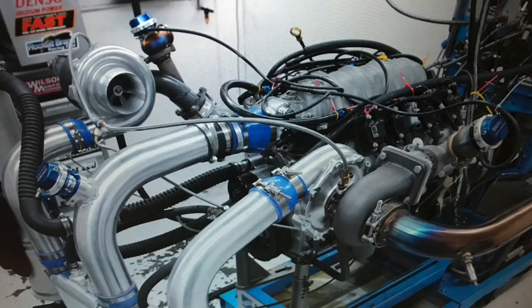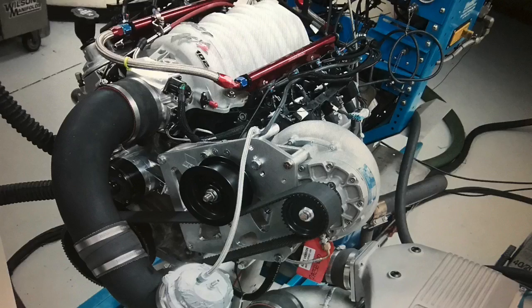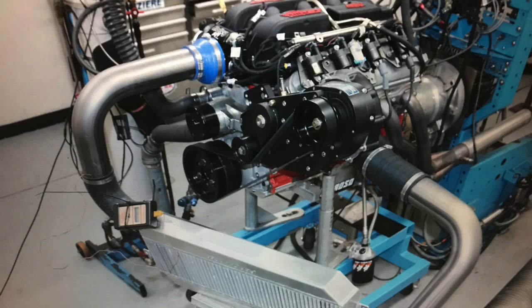Who wants to make 1,000 horsepower? Here's how we did it with a 4.8, 5.3, 6.0, 6.2, and 7 liter. In this video, we've got 1,000 horsepower combos.